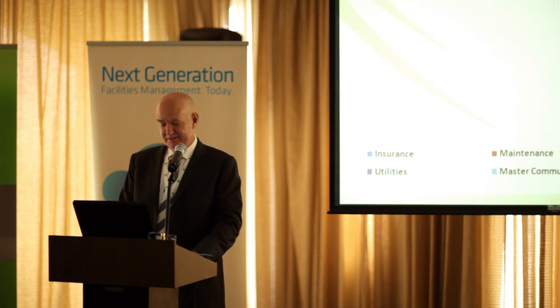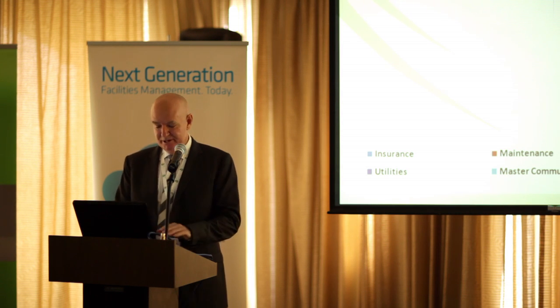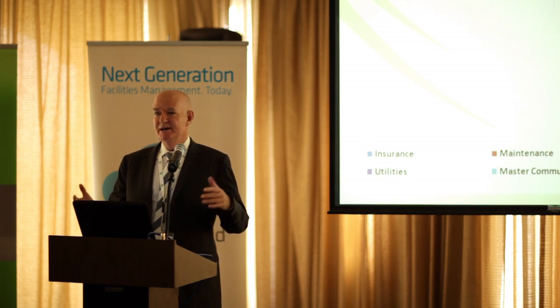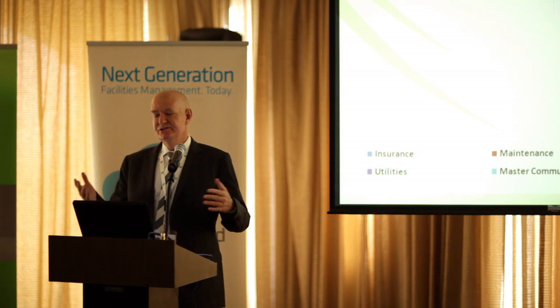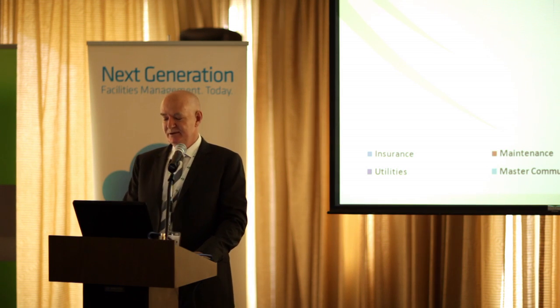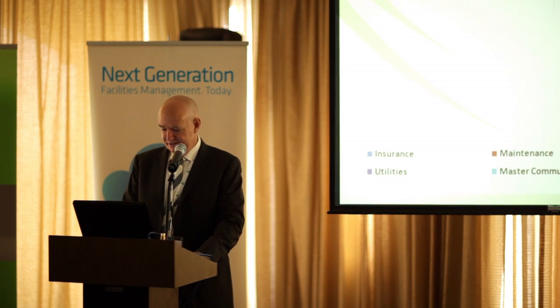Now obviously insurance is very hard — you might not be able to read those colour codes — but less than 1% in the villas is spent on insurance. Maintenance is 50% in a villa community. And when you look at a villa community, it's all common area: roadways, paths, gardens, entrances, fences, fountain features, et cetera. Well, 50% of their charge goes into maintenance.